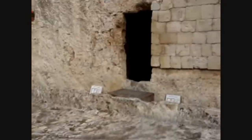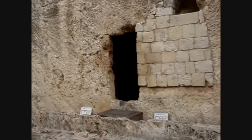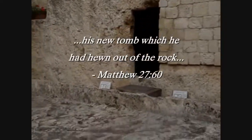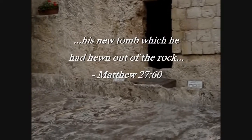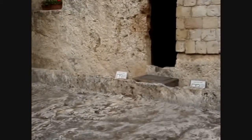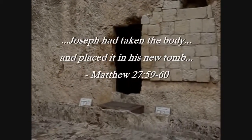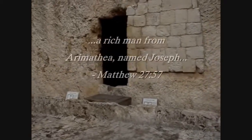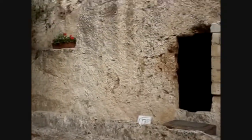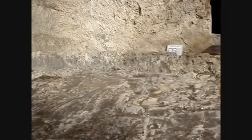This is a tomb which has been found here, hewn out of the rock. In Matthew chapter 27, verse 60, it specifies that the tomb in which Jesus was buried was hewn out of the rock. The floor here, as well as the tomb itself, are all of one stone. Scripture says that this place belonged to Joseph of Arimathea, and Matthew specifies that he was a rich man — Matthew 27, verse 57. Obviously, to have a tomb of this sort you'd have to be rich, considering the type of tomb and its location in this garden.